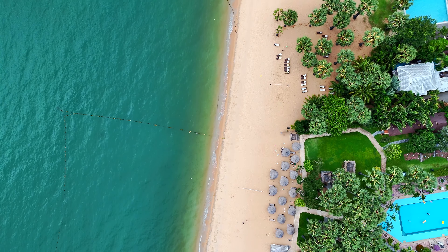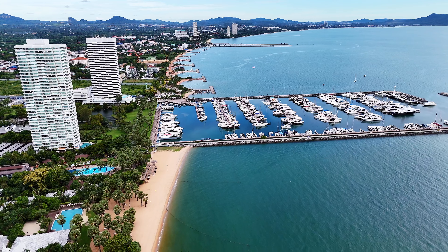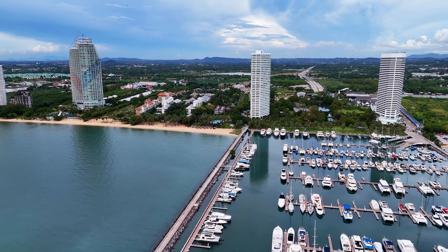Pretty beaches, luxury hotel, and Southeast Asia's largest marina. Here is Nha Jom Thien, where everything comes together.